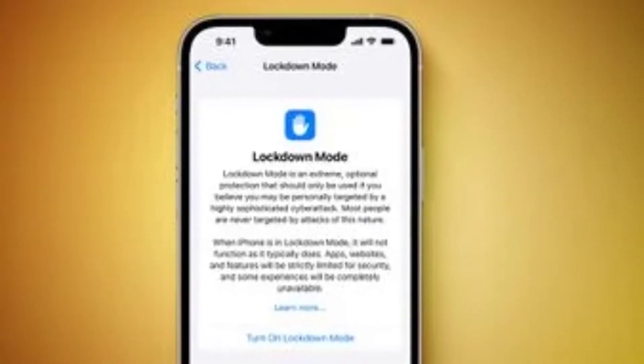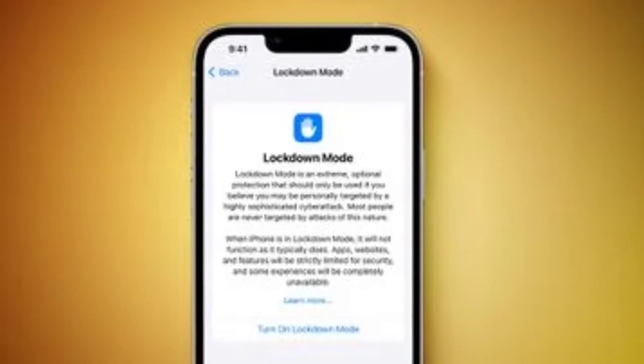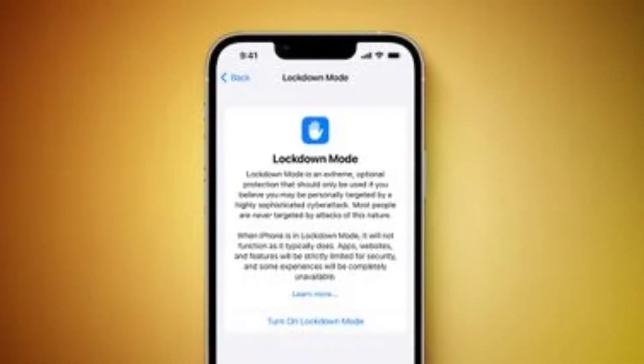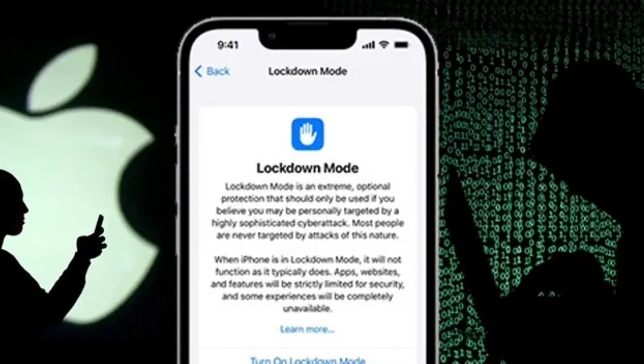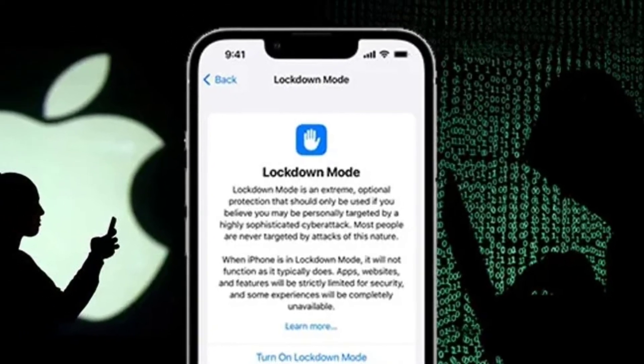Lockdown Mode offers an extreme, optional level of security for the very few users who, because of who they are or what they do, may be personally targeted by some of the most sophisticated digital threats, wrote Apple in its press release.